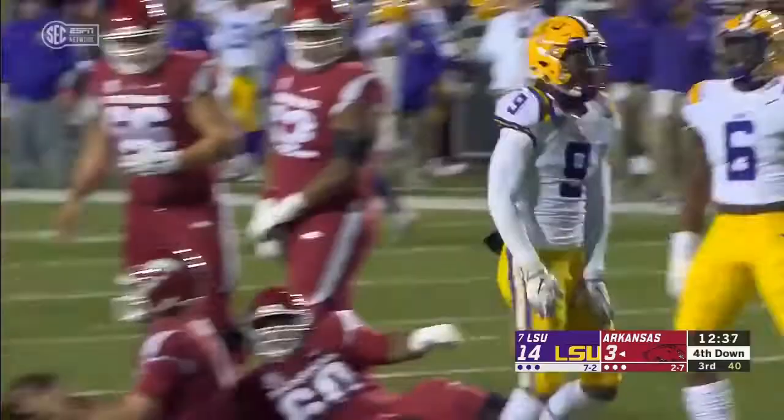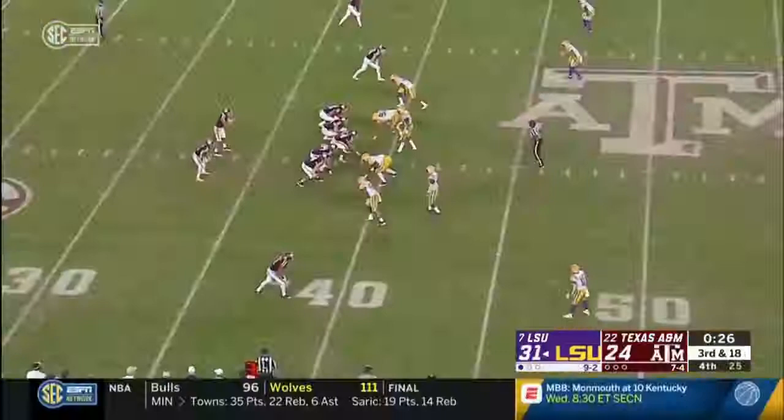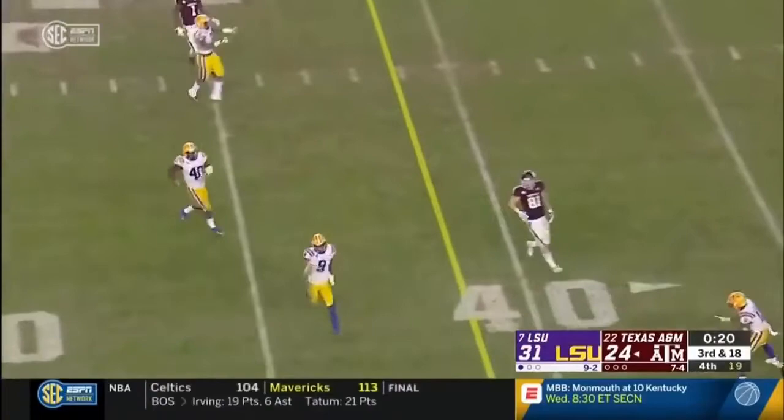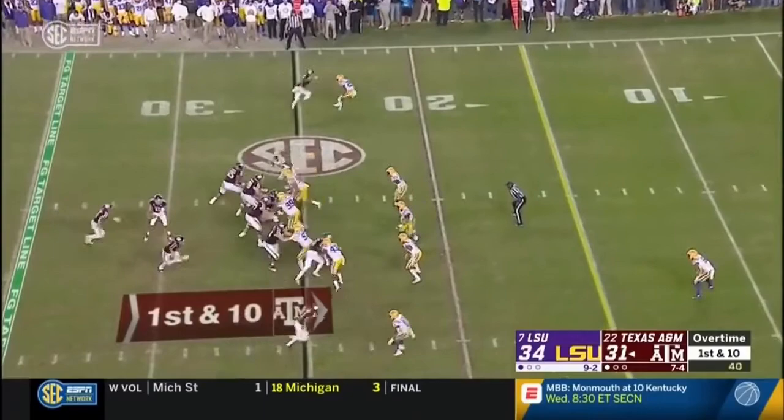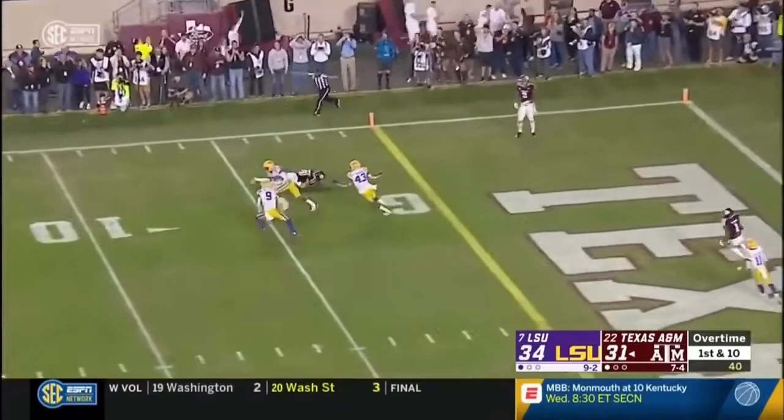Third down and ten — and there's another hit, Grant Delpit very gently puts Story down on the turf. They try for him and it's Delpit again. Had a pick before, negated — said Mond was on the ground, therefore the play was dead.